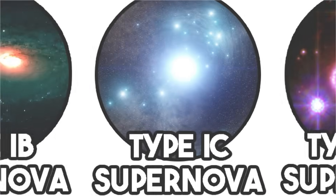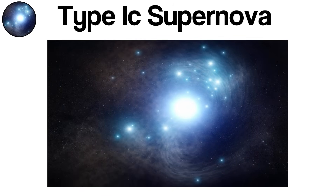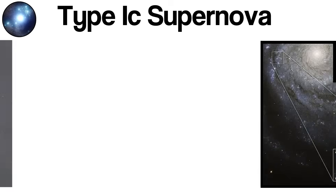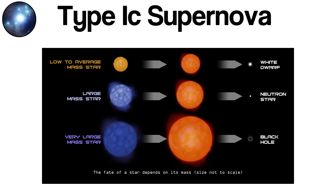Type Ic supernovae represent one of the most energetic and fascinating explosions in the universe — a dramatic endpoint for massive stars that have lost both their hydrogen and helium envelopes before collapse. Like other core-collapse supernovae, Type Ic events result from the gravitational implosion of a massive star's core when nuclear fuel runs out. But the distinct absence of both hydrogen and helium in their outer layers sets Type Ic apart in the cosmic taxonomy of stellar deaths. Stars that produce Type Ic supernovae start life with masses several times that of our Sun.